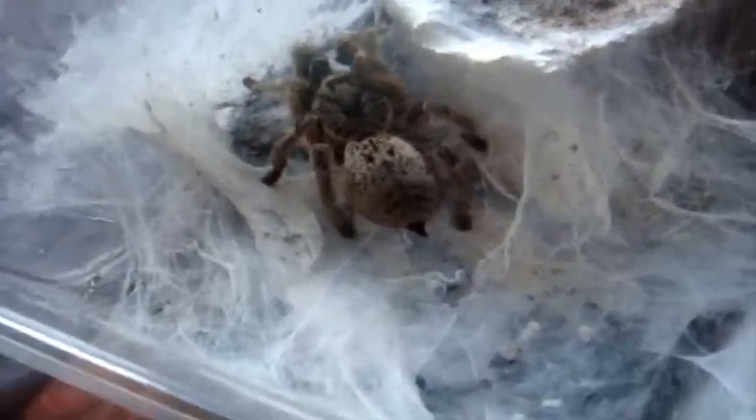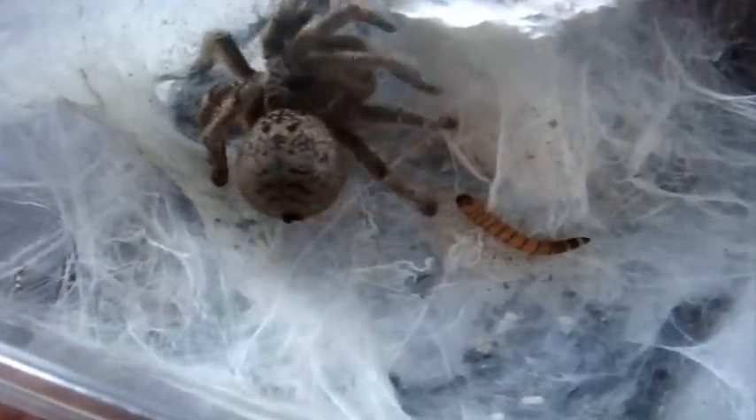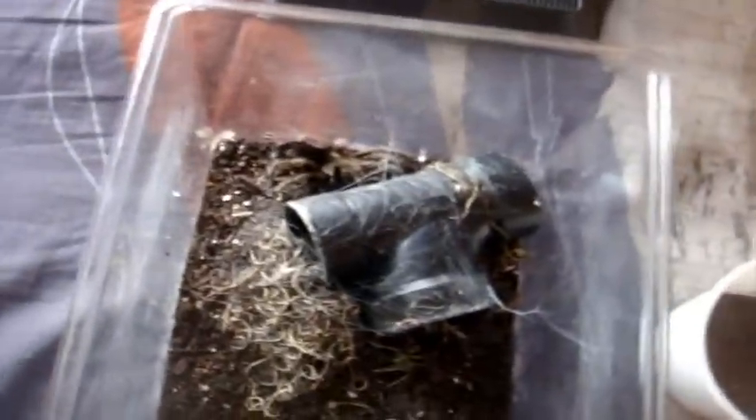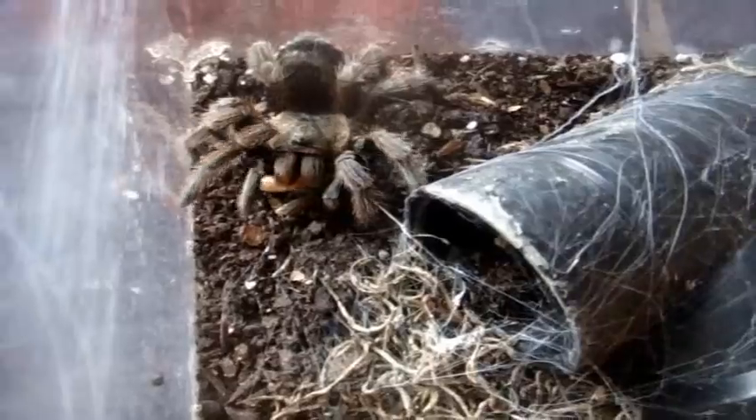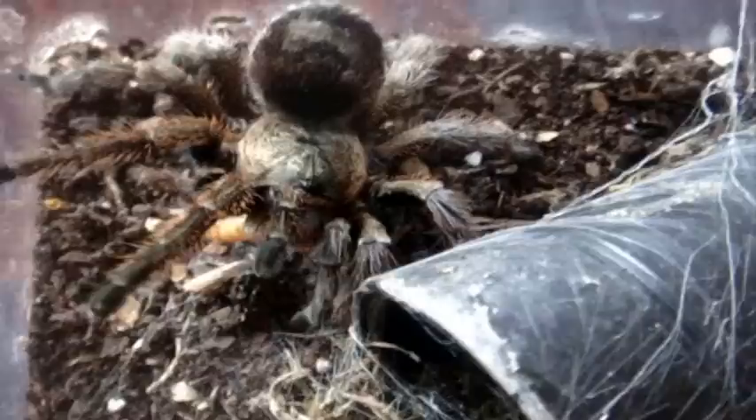Anyway, let's go back to it and feed the Ceratogyrus marshalli female, the Straight-Horned Baboon, named Marsha. Oh, it attacks her gently. Now we're going to feed Chloe the Euathlus truculentus. Beautiful. She got it — didn't expect her to catch superworms, but I think she's starting to love it now.